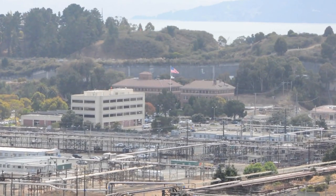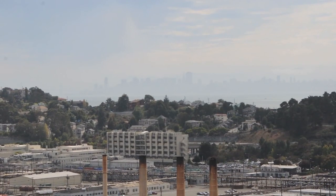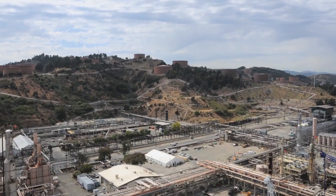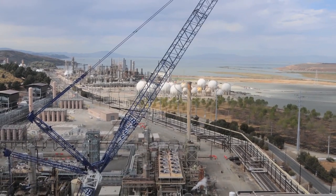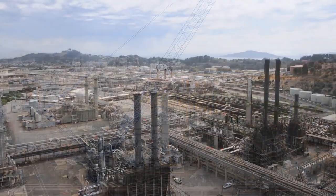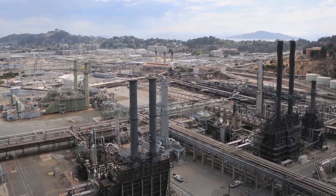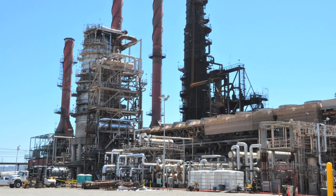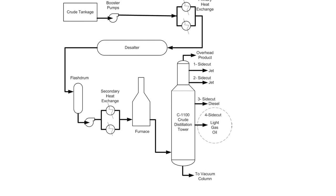The Chevron Richmond Refinery lies approximately 10 miles northeast of San Francisco in California's Contra Costa County. The 2,900-acre facility was initially established in 1902 and primarily makes transportation fuels, such as gasoline and diesel, as well as lube oils. The refinery can process up to 250,000 barrels of crude oil per day. The first step of the refining process takes place in the crude unit, where crude oil is cleaned and heated before entering the distillation tower.